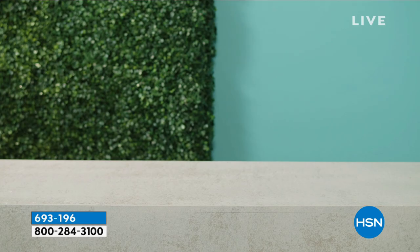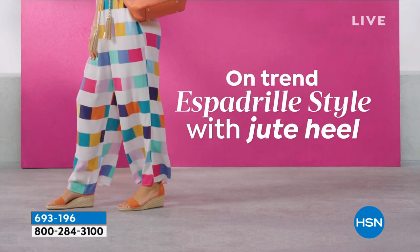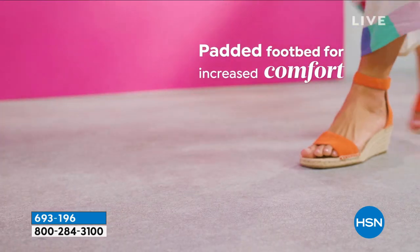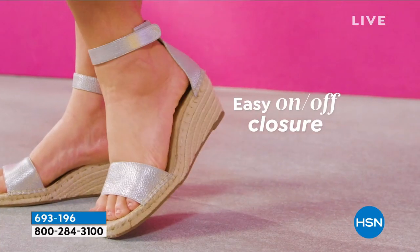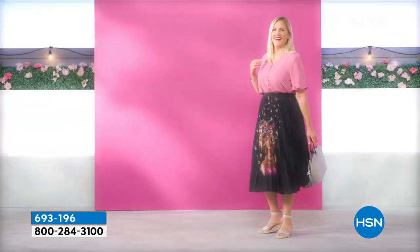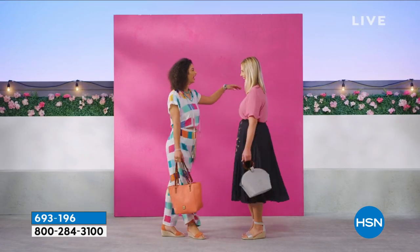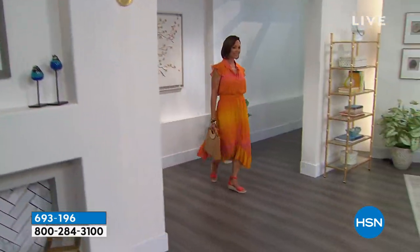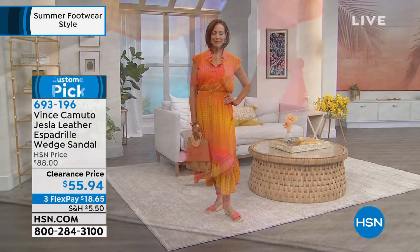With a $30 savings today, this pairs well with jumpsuits, skirts, jeans, shorts, palazzo pants. Clearance does not mean final sale. The 2½-inch heel is the perfect sweet spot — not too high — with that quintessential jute-wrapped heel. The Blue is the most limited. HSN.com is the best place to order. $18.65 gets it home. Already getting very limited as people get excited when a Vince Camuto summer sandal goes on sale.